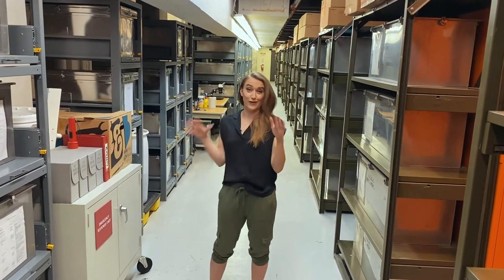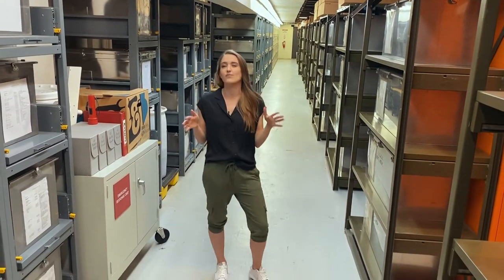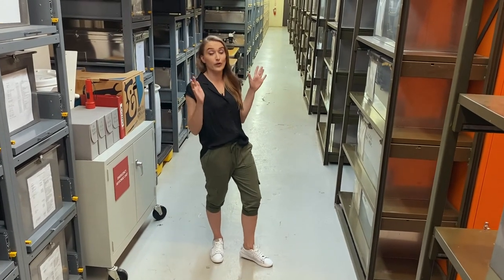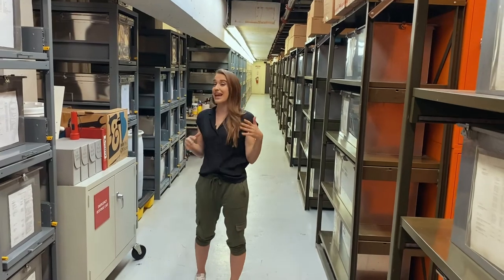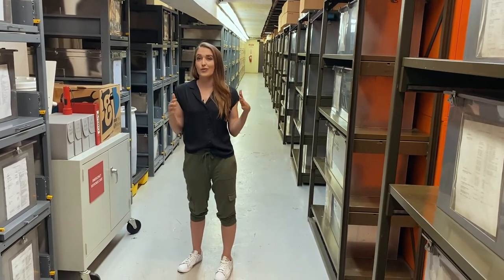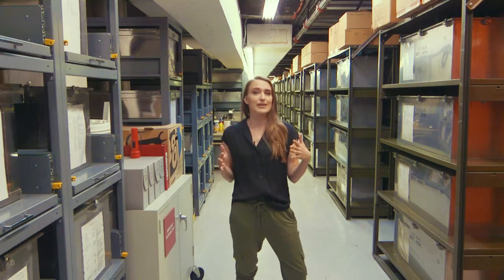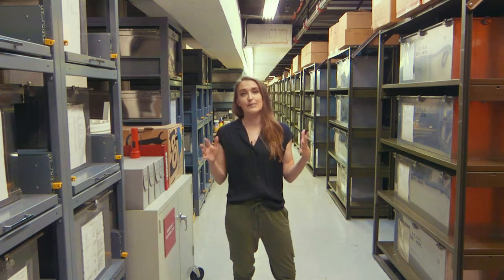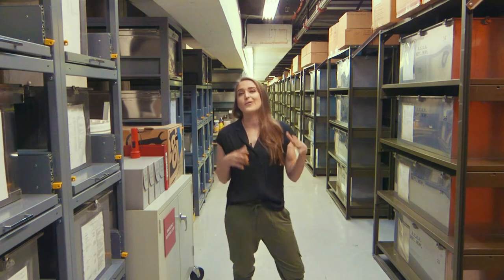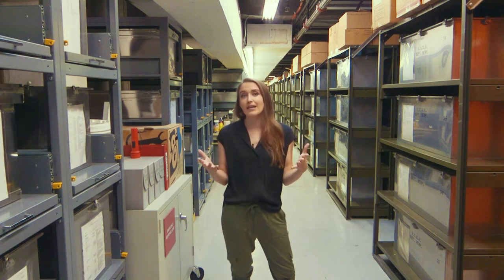This is the first stop on our tour — one of our three collection spaces, what we call the reptile collection. It's all of the fluid reptiles in these cases on this side of the room, and then all of our tanks. We actually have 220 stainless steel tanks. Everything down here is sorted taxonomically by scientific names, so all the lizards are together and all the snakes are together. Within snakes all the boas are together, within boas all the anacondas are together.